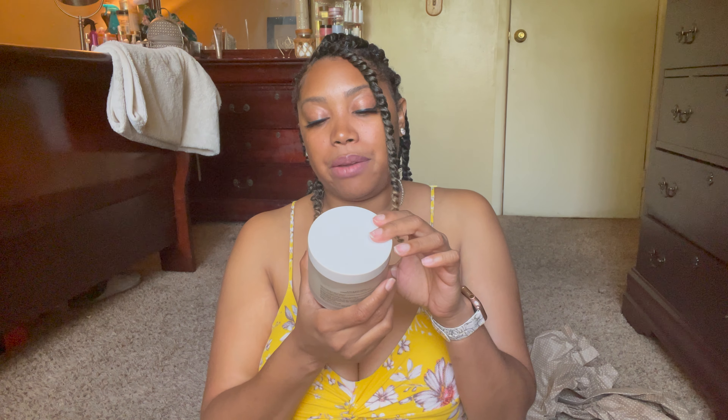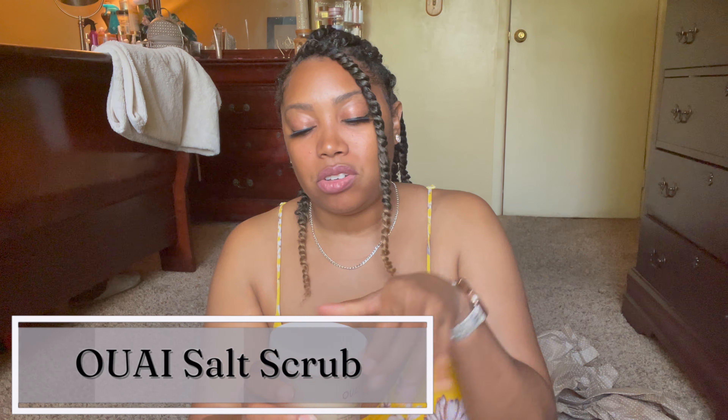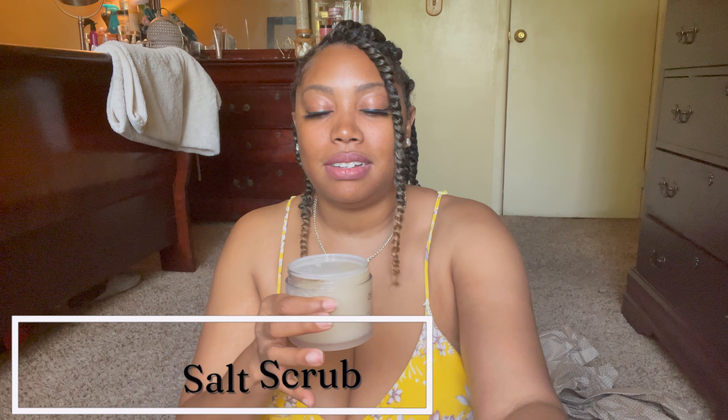Next, going into skincare, we got a scalp and body scrub — I don't know how to say the brand name, but let's open it up. Oh, it smells so good! Guess who's going to be using this today. I love when it has big salt pieces — I hate when it's the little sugar kind because I feel like it does absolutely nothing. So I am happy it's got that crunch.